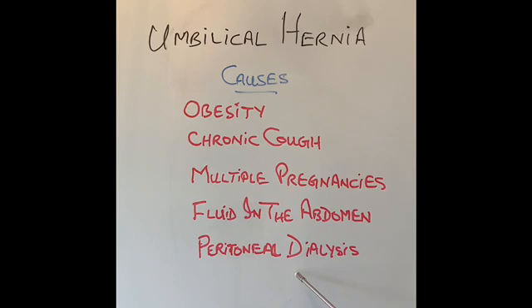Since the umbilicus is a weak spot, part of our intestine — because of the increased pressure — or the fat inside our tummy called the omentum can bulge through the umbilicus and stick out like a hernia.